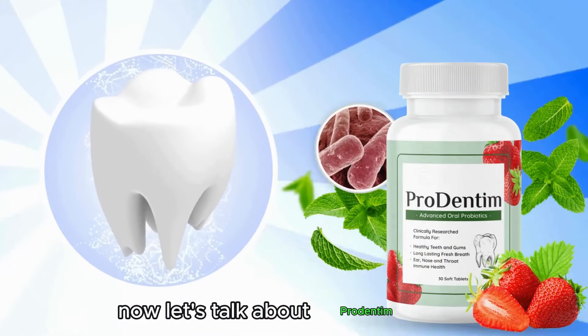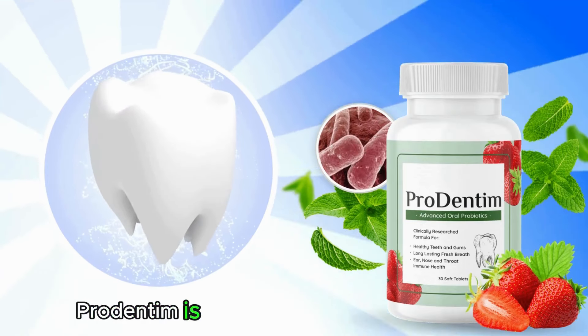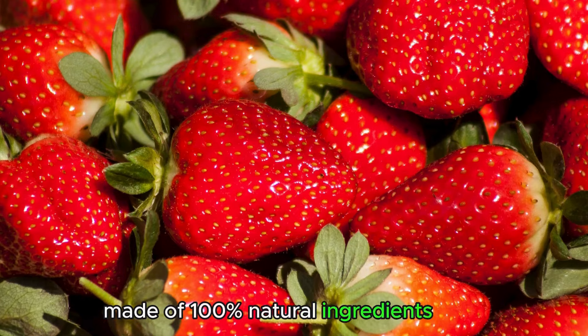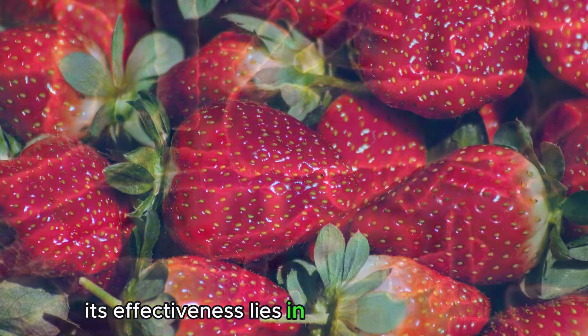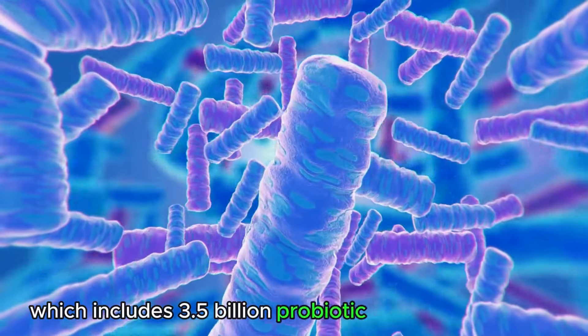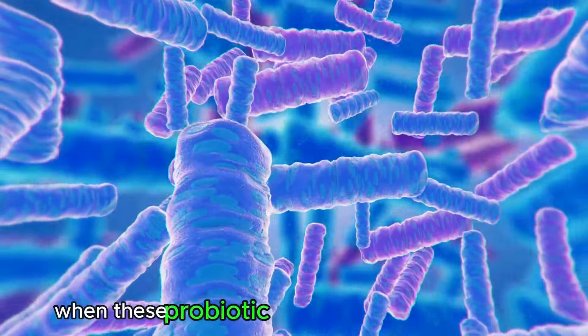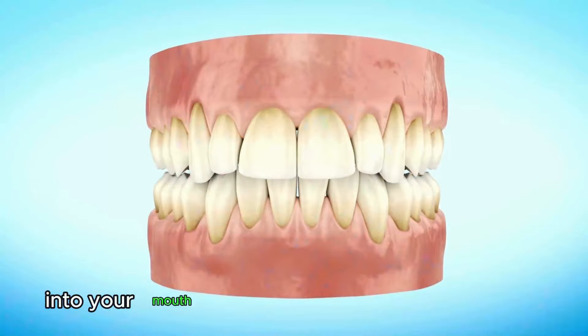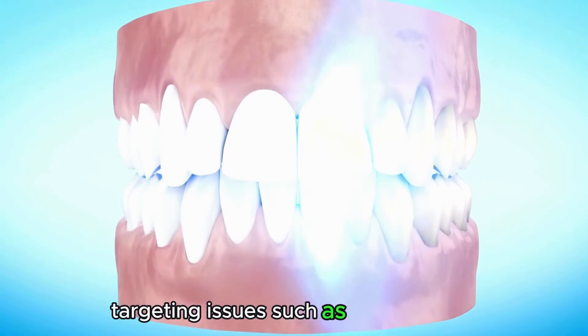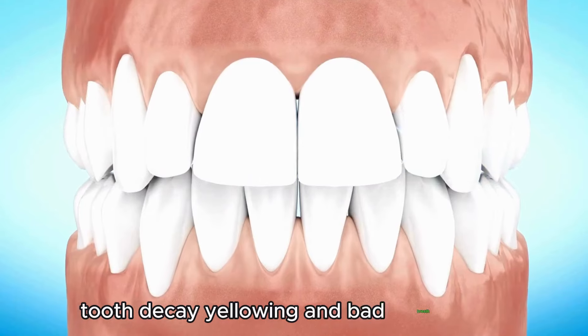Now let's talk about Prudentim — what it really is and how it works. Prudentim is an oral health supplement made of 100% natural ingredients. Its effectiveness lies in its formulation, which includes 3.5 billion probiotic strains and nutrients. When these probiotic strains are introduced into your mouth, they initiate a deep cleaning process, targeting issues such as cavities, tooth decay, yellowing, and bad breath.